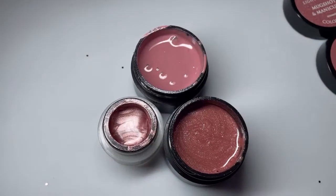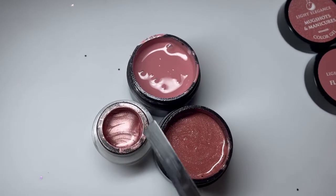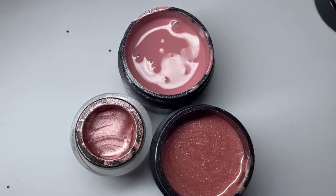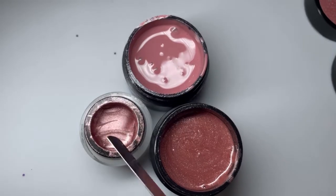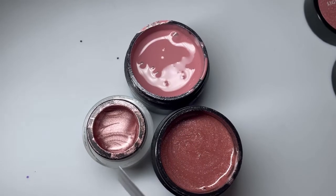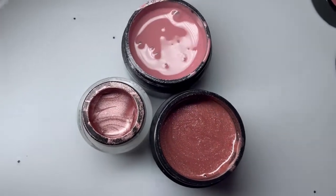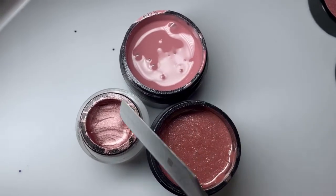I also pulled out Flannel For One and Show Me Your Chakra. The colors between these three are in the same family — they're not that different from each other. The only really big difference is one's a cream, one's a metallic, and one's a shimmer, but if you take away the metallic and the shimmer the underlying color is all around the same family.